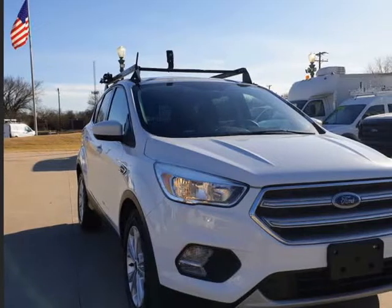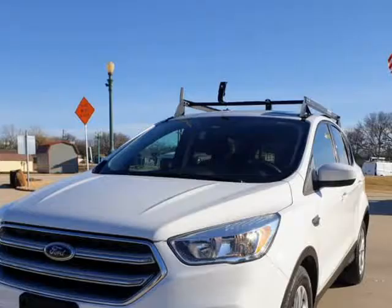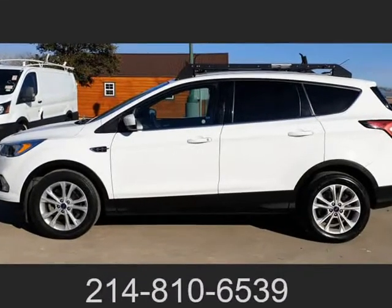This 2017 Ford Escape is brought to you by TX Work Trucks. One owner, 2017 Ford Escape SE, 1.5 EcoBoost Turbocharged — a money maker getting over 30 mpg highway.